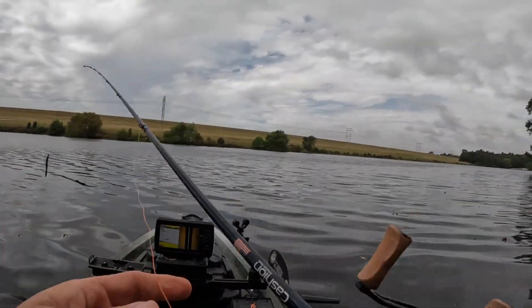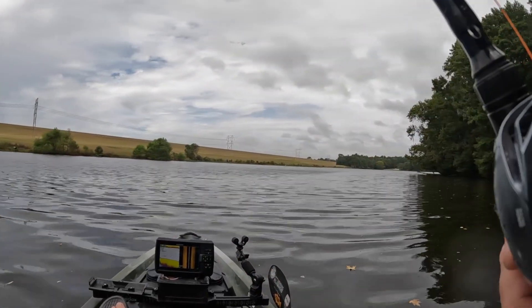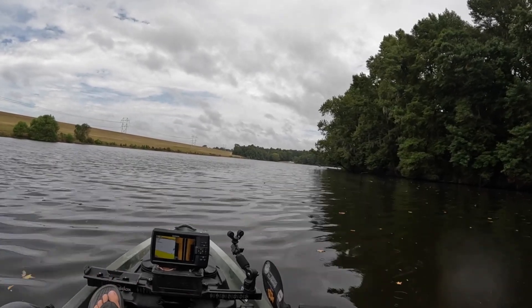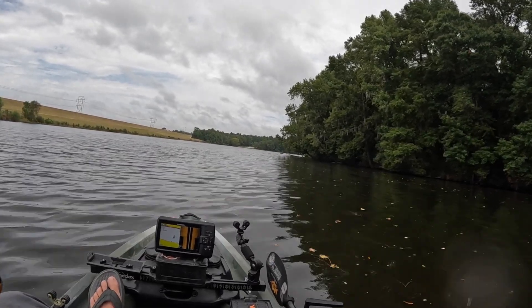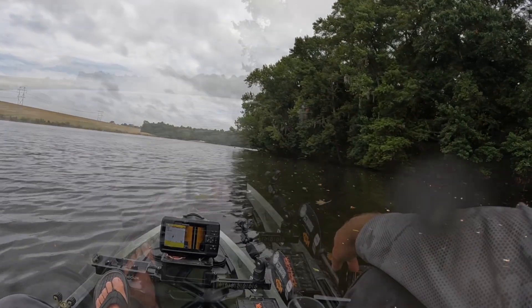Like I've said in numerous Heroes on the Water videos, it's more about the camaraderie and getting new people on the water and the healing process more than catching fish. But still, when you're out here you like to catch a fish before you get off the water. That made it a day — catching one fish there after all the little teases we had today.